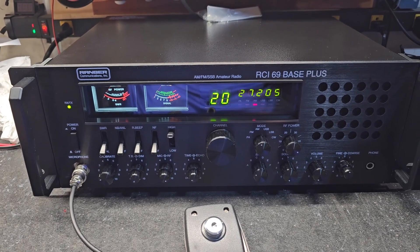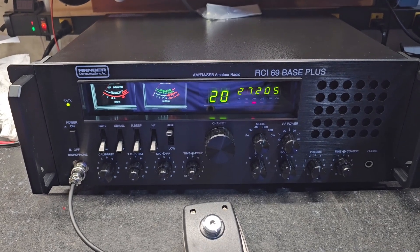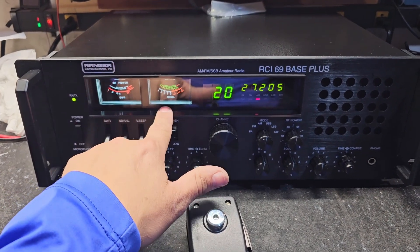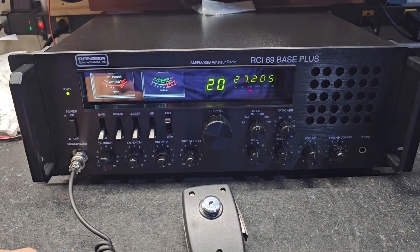That includes the power supply upgrades, Toshiba Voltra Trayletter upgrade, cap upgrades, all the power mods, audio mods, clarifier mod, wide-angle bright white LEDs — getting rid of those dim, morbid lights that they come with — high-cut filter, and 10 kHz switch.